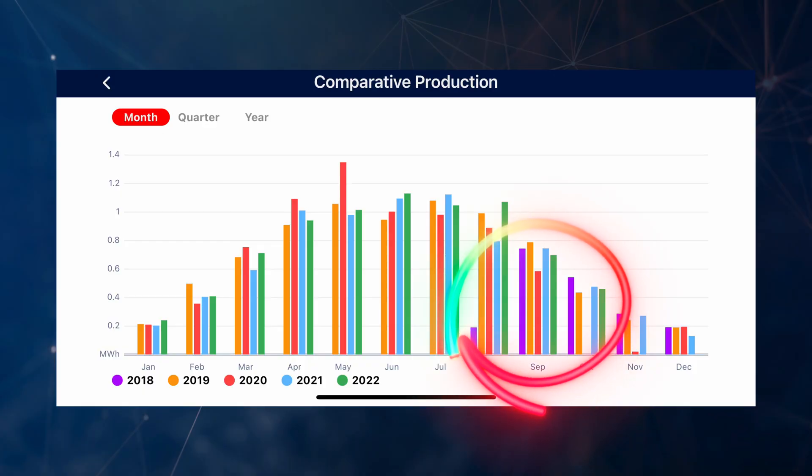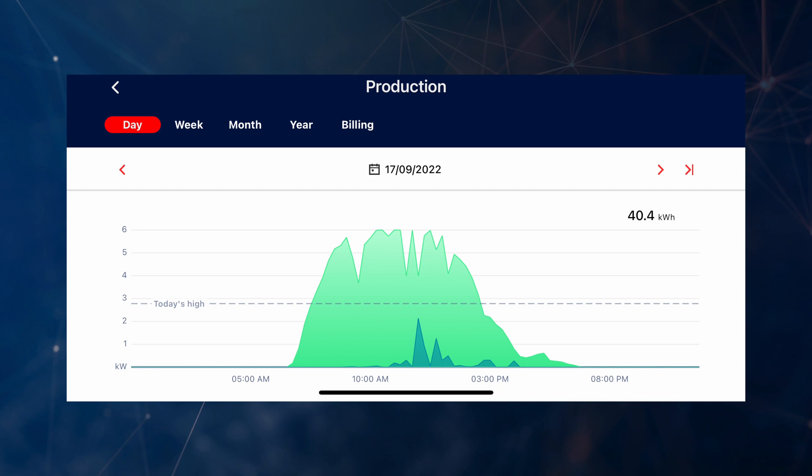If you compare September 2022 to previous years, you can see that 2022 was actually our worst year. 2020 might look like it was our worst year but that was when we had the panels off the roof for some roof repair, so September 2020 wasn't a valid month. Let me know in the comments below what your performance has been like in September, but yeah, this has been our worst September since we had this solar installed four years ago.